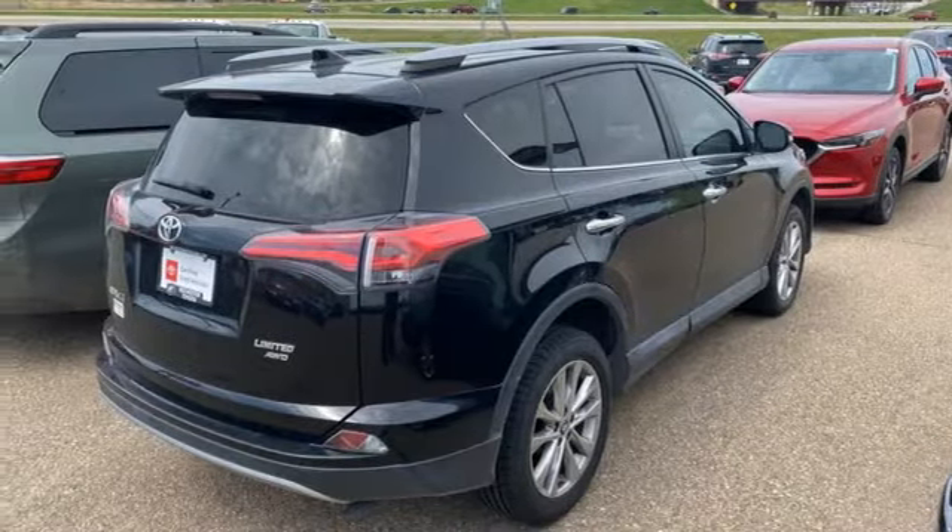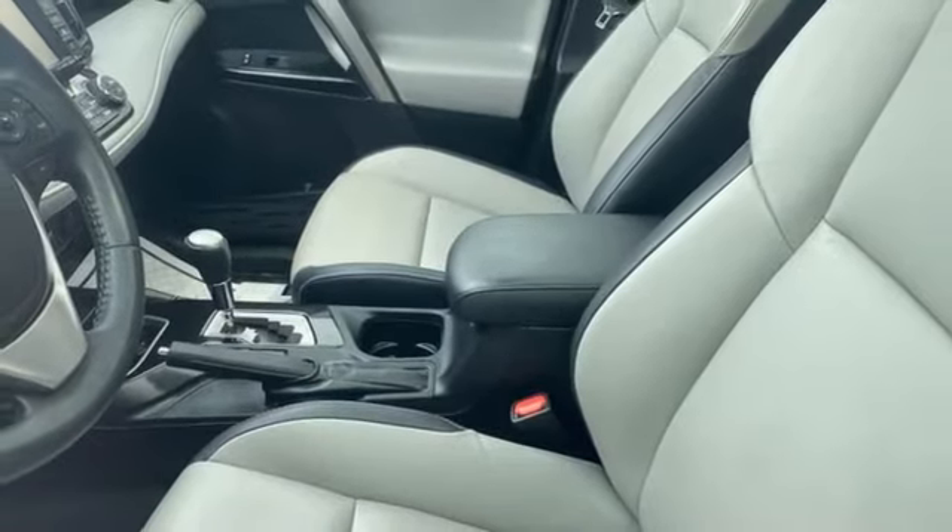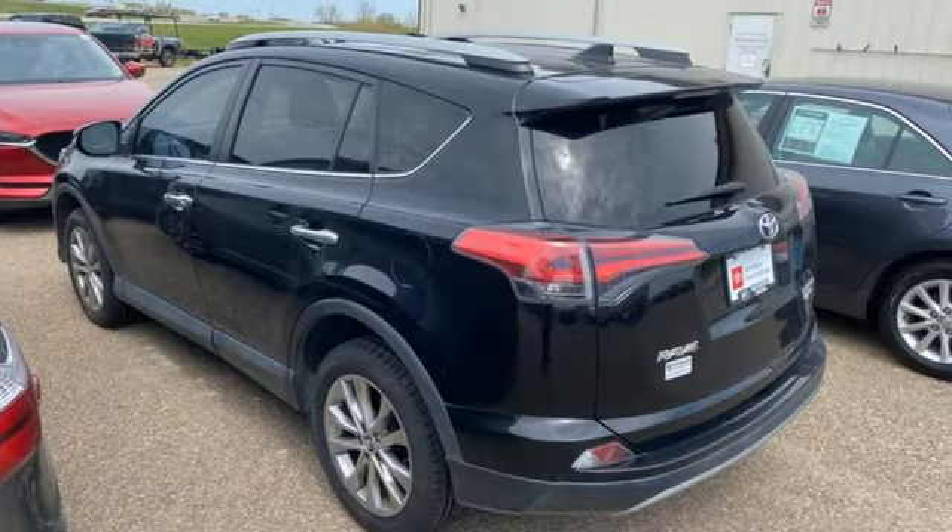Express open and close sliding and tilting sunroof, memory exterior design door mirror settings, and integrated navigation system with voice activation.